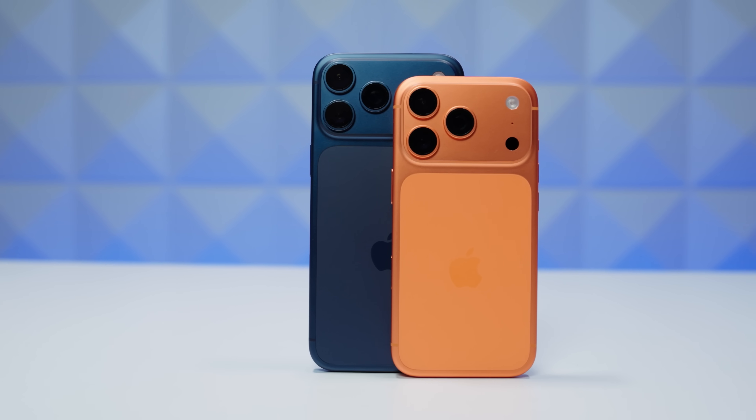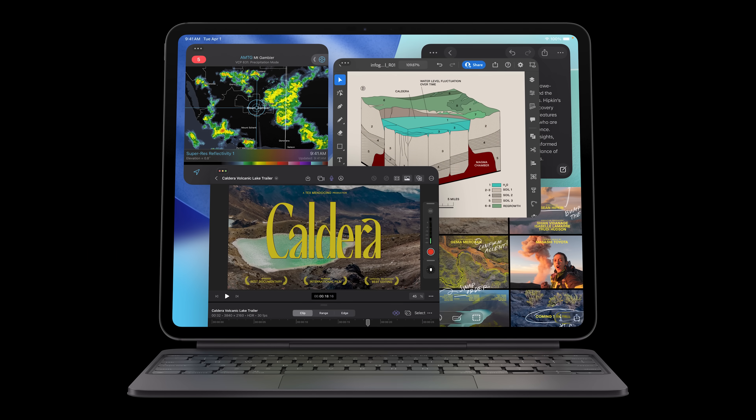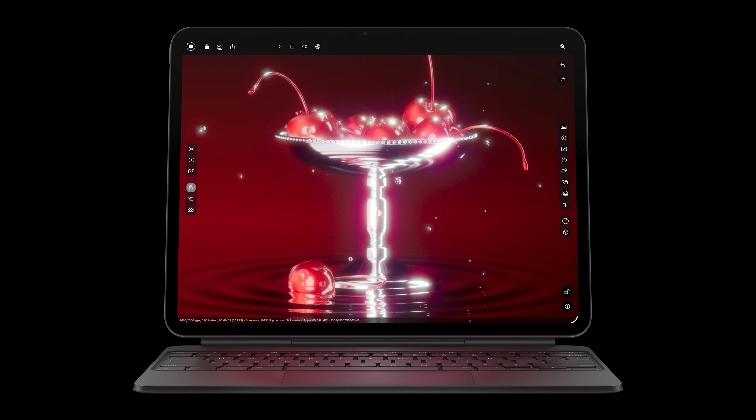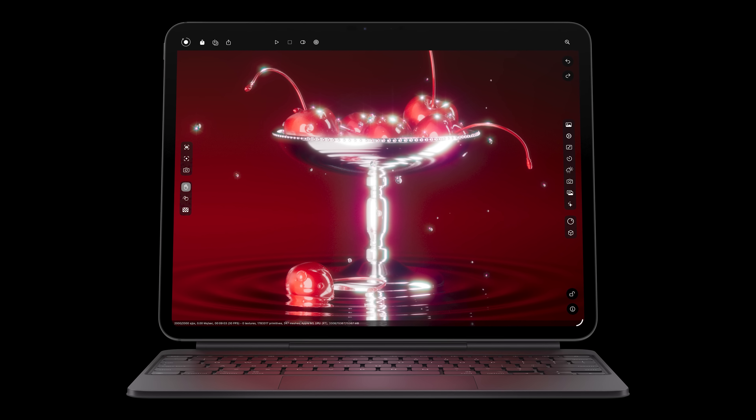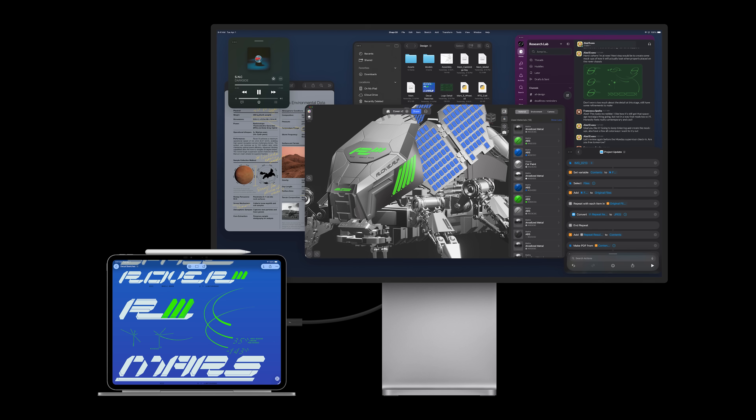Hopefully it doesn't have the same issues iPhones had initially where internet connection would drop off even if it showed a Wi-Fi signal — I'm still sometimes getting a hiccup on my iPhone Air. The SSDs in both the iPad Pro and MacBook Pro have faster speeds, and the iPad Pro will have up to two times faster read and write speeds. The 256GB and 512GB models come with 12GB of RAM, while the 1TB and 2TB come with 16GB of RAM. The new M5 iPad Pro also gets fast charging for the first time, charging up to 50% in about 30 minutes. It can also drive external displays at up to 120Hz.